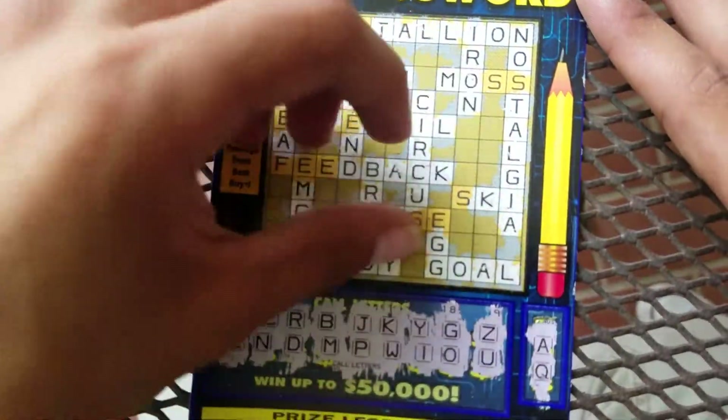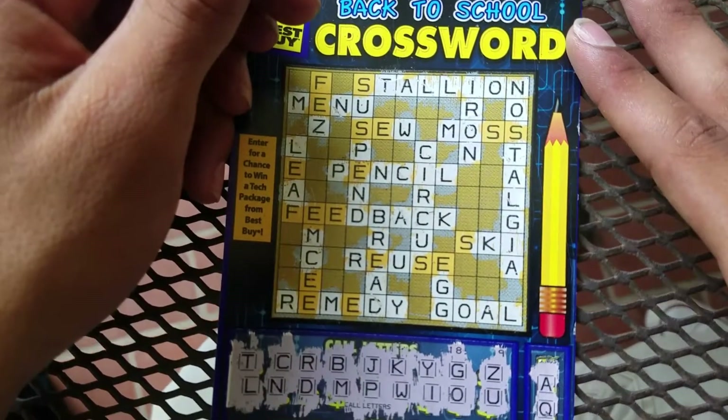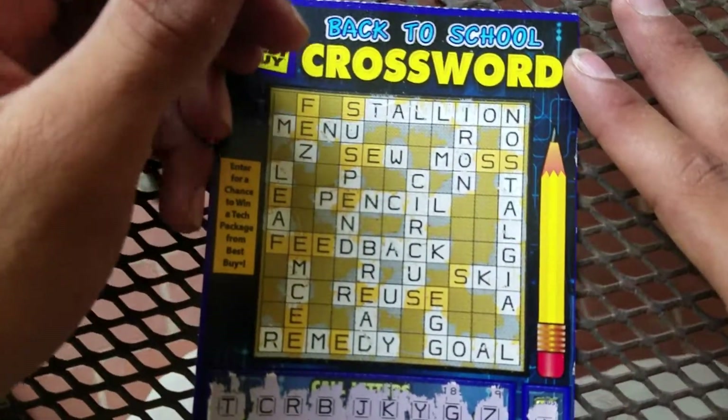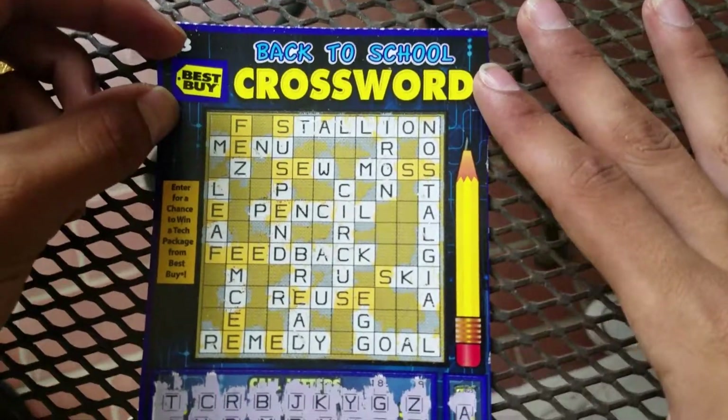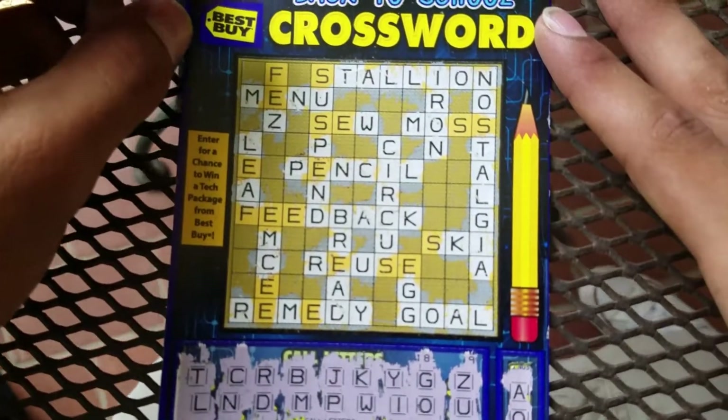So it looks like we got one, two — I can't find a third word here, I don't see one though. I wish we had an S because that would have been like two more words.